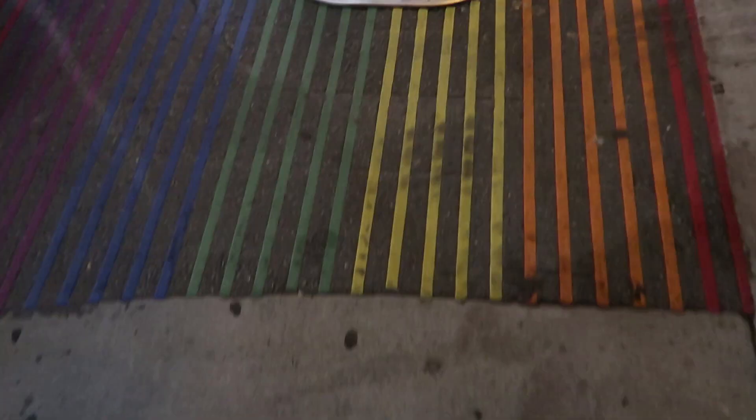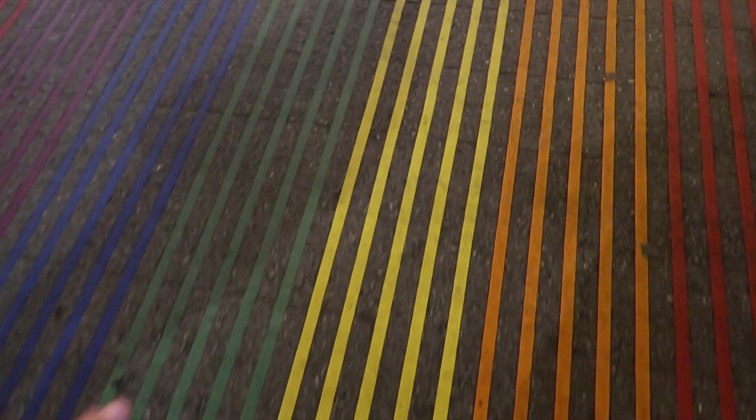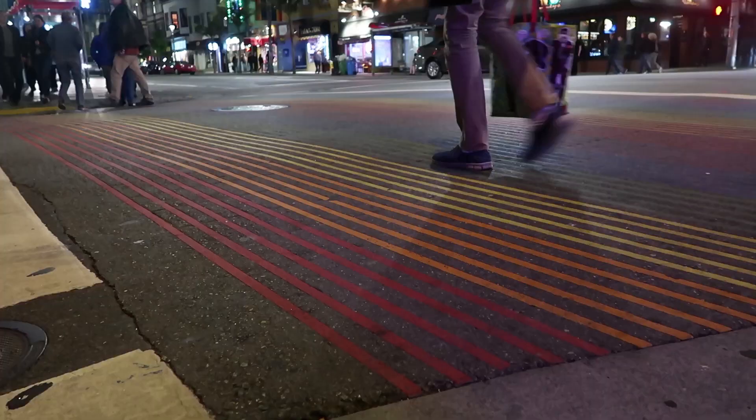We stopped for a little while to read them and learn about these people who made a difference for the LGBTQ+ community. We are crossing the street right now, and as you can see, this crosswalk is not like any other. This is actually a landmark here at the Castro District, known as the Rainbow Crosswalk, as it alludes to the colors of the rainbow flag.